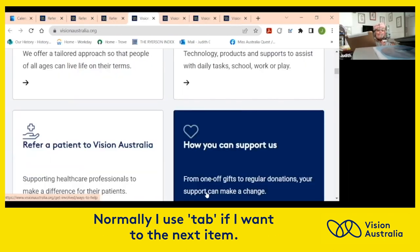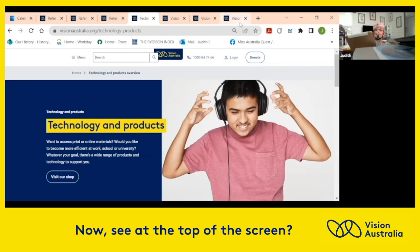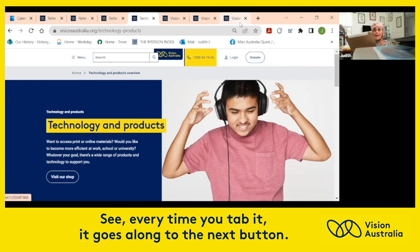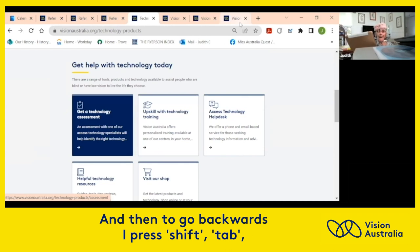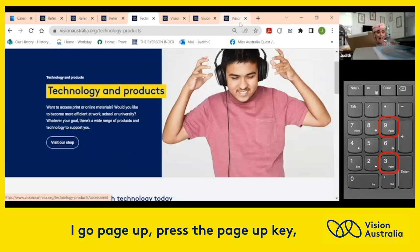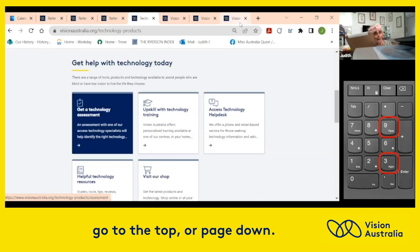Normally I use Tab to go to the next item at the top of the screen, and Shift+Tab to go backwards. I press Page Up to go to the top of the screen, or Page Down to go to the bottom.